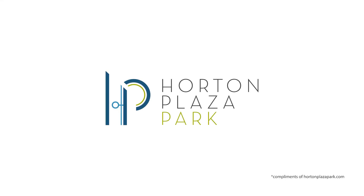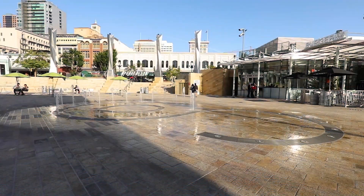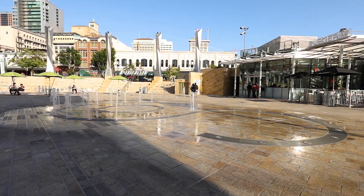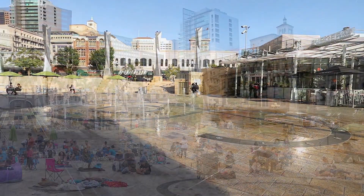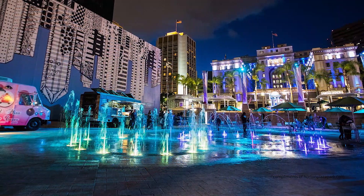Horton Plaza Park. Nestled in the heart of downtown San Diego, Horton Plaza Park was recently transformed from a vacant commercial site into an outdoor entertainment hub for the city's social life. The urban plaza has been programmed to host more than 200 public events a year.